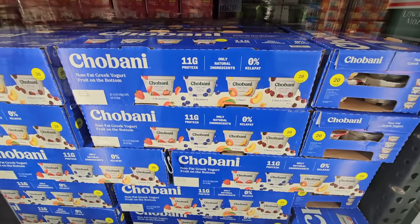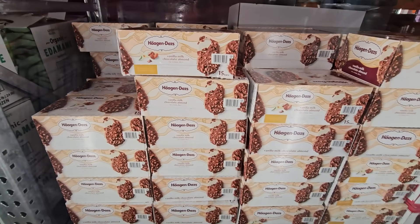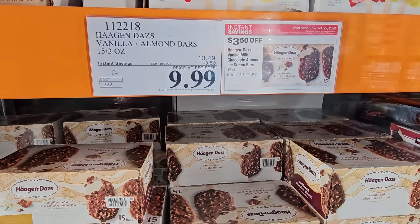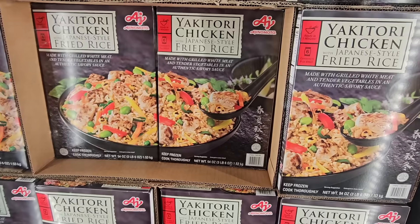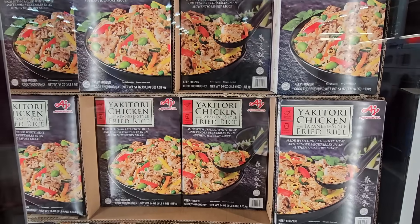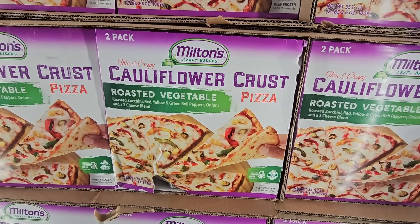Chobani yogurt is always a good price — 20 cups for $11.89. Häagen-Dazs vanilla milk chocolate almond bars, 15 bars, are $10 after $3.50 savings. The Japanese-style fried rice sounds really good and I'm going to try it during the sale at $10.99. The cauliflower crust pizza — a two-pack — is $10.